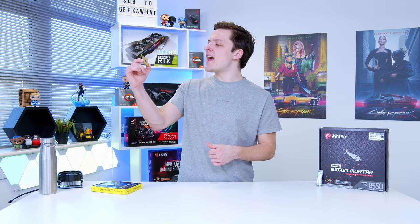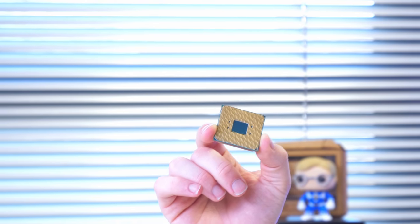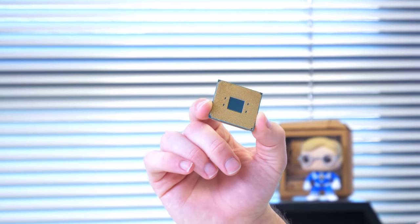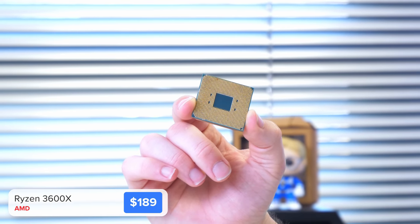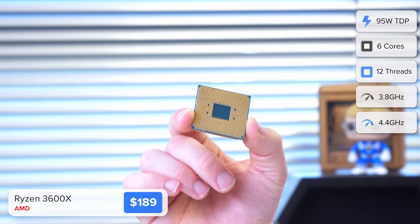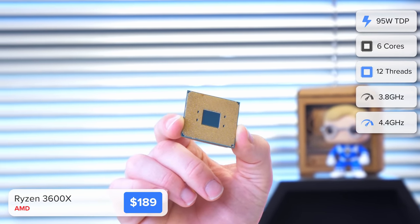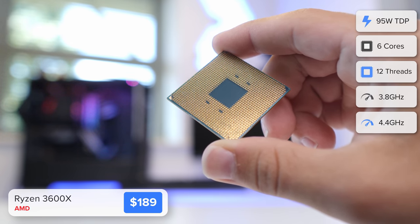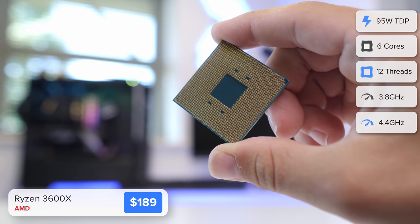Let's kick things off with our processor choice. For this build we've gone Team Red — Team AMD, Team Ryzen — not just because of the graphics card, but because AMD make the best value gaming chips on the market right now. This Ryzen 5 3600X is a great option. They've recently released the new 5600X which is around $100 more expensive and is a better CPU, but we think the 3600X is the sweet spot for price-to-performance.